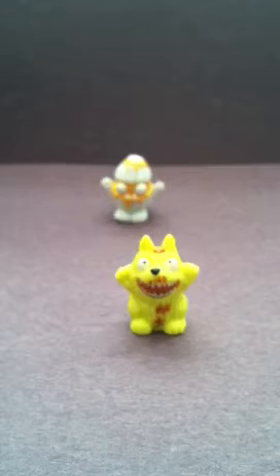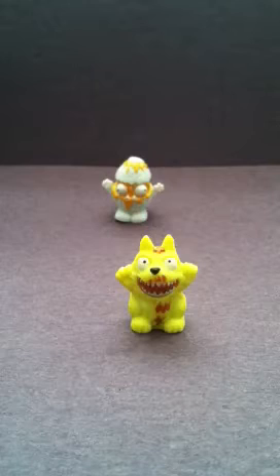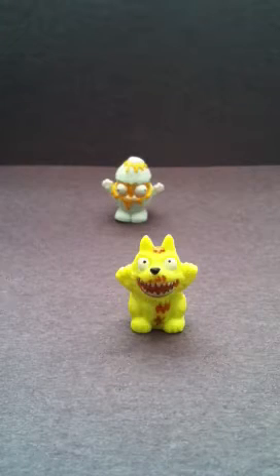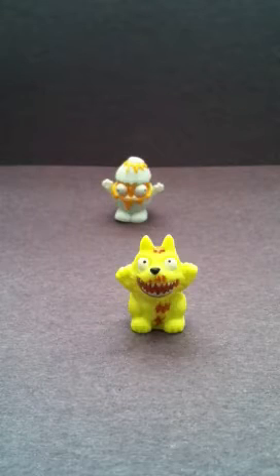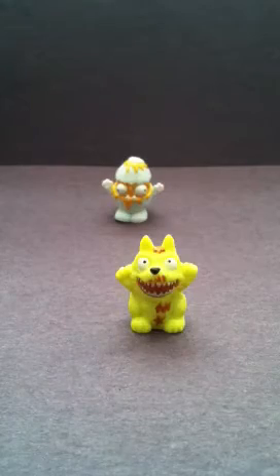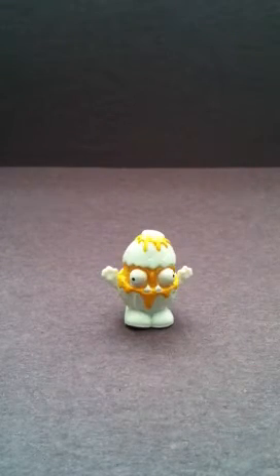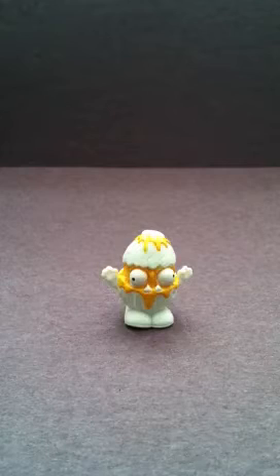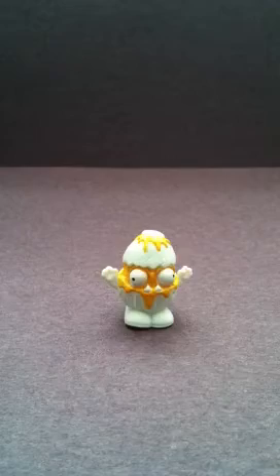This is Waste Wolf and he should be in the bin critters. Waste Wolf — you'd think he would be in the bin critters, but he's actually in the bin monitors. He's number 146 and he's common. This is my only new guy — this is Garbage Egg and he is number 028.